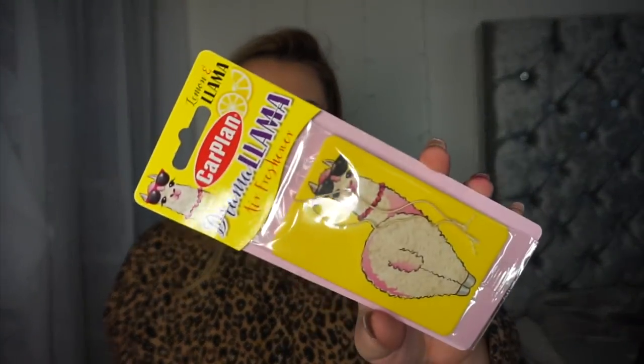It's that time of month — don't really need an explanation there. Car freshener! This is the Drama Llama air freshener in the scent lemon. My car's yellow so it kind of matches, and I love lemon-scented things — I'm a bit obsessed with lemons.